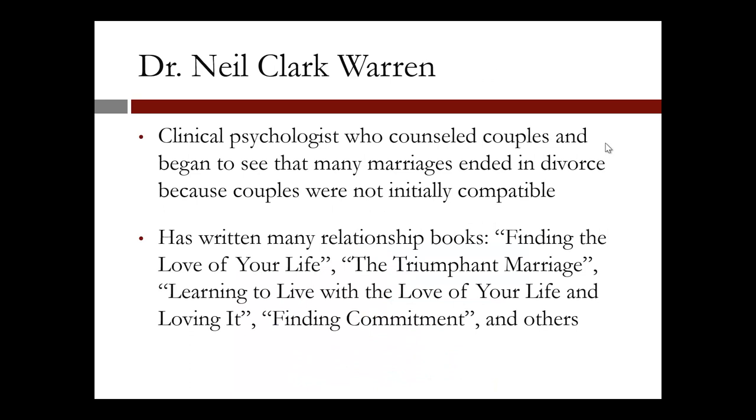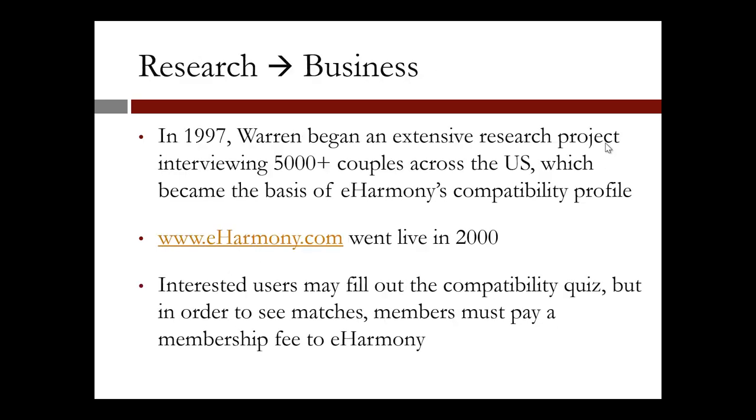The founder of the company is Dr. Neil Clark Warren, a clinical psychologist who counseled couples and began to see that many marriages ended in divorce because couples were not initially compatible. Warren has written many relationship books, including Finding the Love of Your Life, The Triumphant Marriage, Learning to Live with the Love of Your Life and Loving It, Finding Commitment, and many others. In the late 1990s, after more than 35 years of work as a clinical psychologist and marriage counselor, Warren decided to test his theory that certain characteristics can predict compatibility and lead to more satisfying relationships. After three years of research, Warren developed a model of compatibility that is now the basis of the company's matching system. The service launched its matching service for singles in 2000.